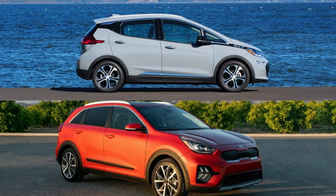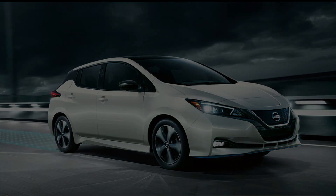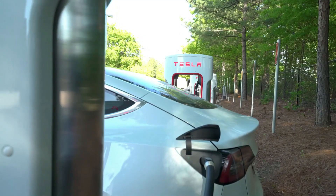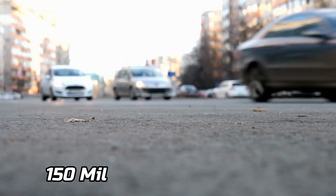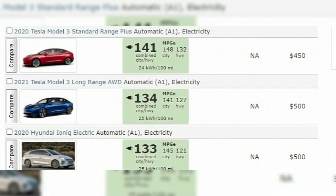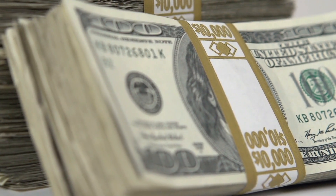The Chevy Bolt and Kia Niro have comparable power, but the Kia Niro costs more because it's an SUV. The Nissan Leaf is the least powerful and thus the slowest competitor. More crucially, the Model 3 is the only vehicle in this class that can be equipped with an all-wheel-drive system.